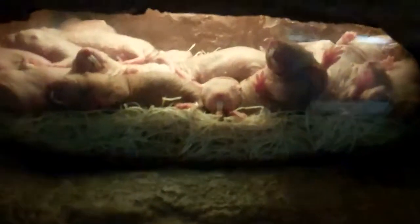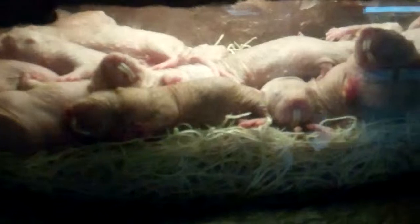Here we have part two of the Naked Mole Rat. Let's focus in on the family here. We have a group of them sleeping. I guess since they don't have any fur, this is the way they keep warm. So there's like a big family.